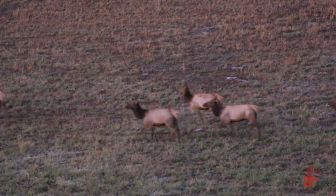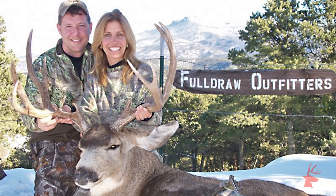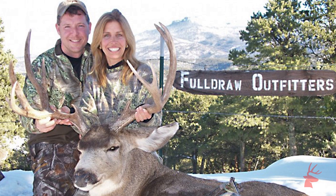We joined guys from Full Draw Outfitters, an operation run by Fred Eichler, who most of you know from Sportsman Channel shows like Easton Bowhunting and Predator Nation, and geared up to take our shot.